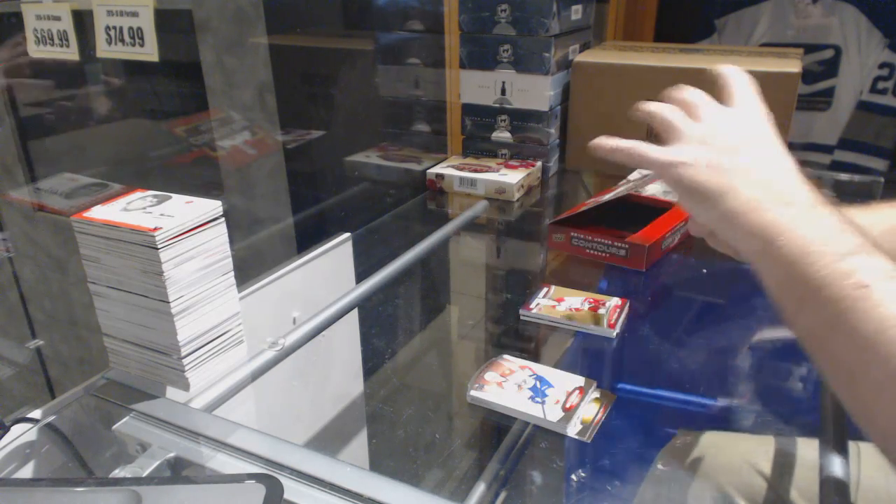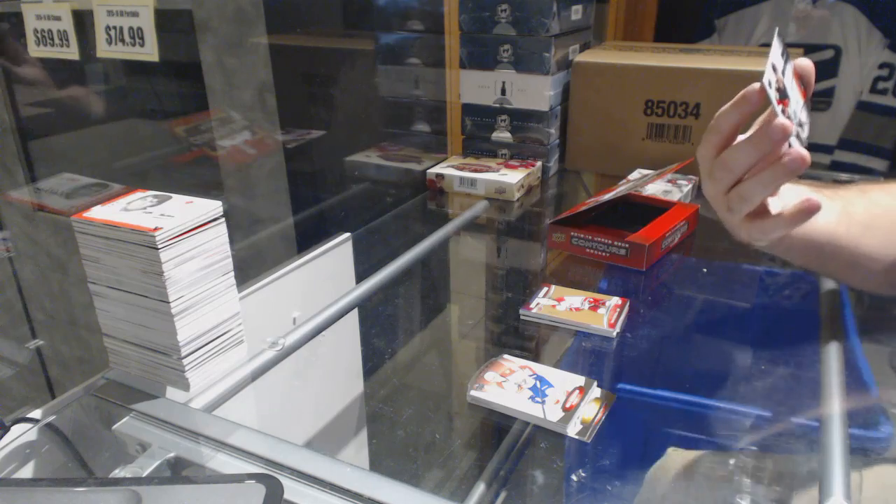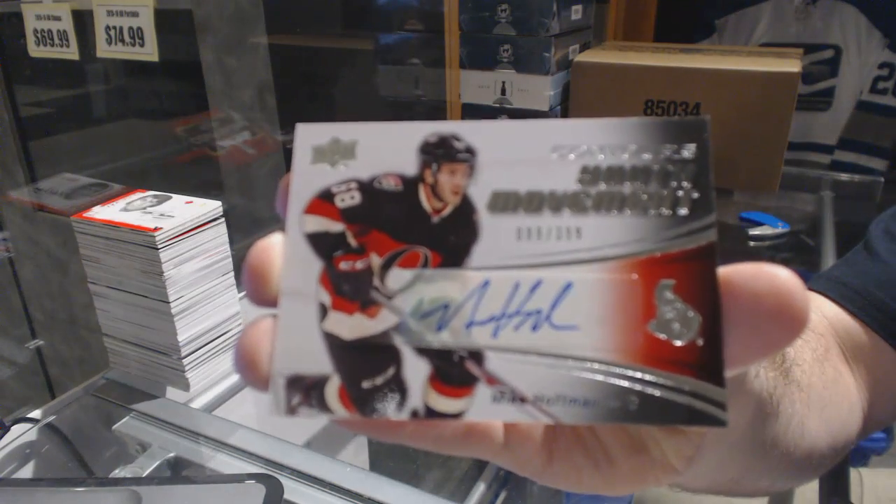Followed by a youth movement autograph to 399 — Mike Hoffman.